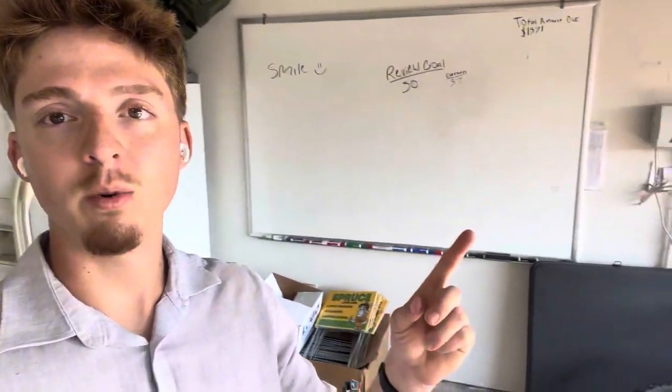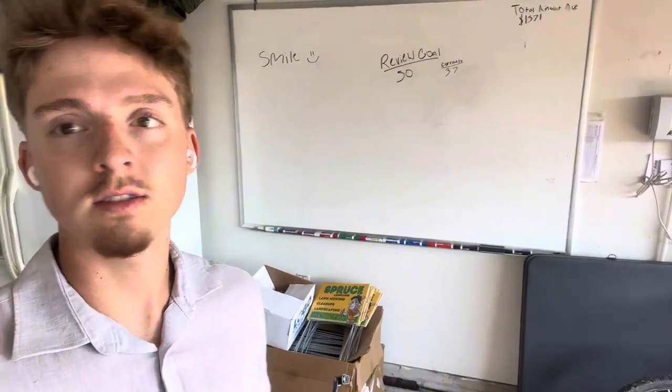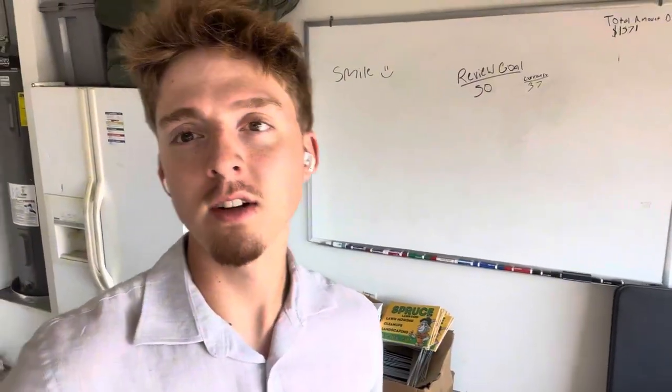And then over here we also have our whiteboard — basically just goals, training, whatever needs to be done on a whiteboard.